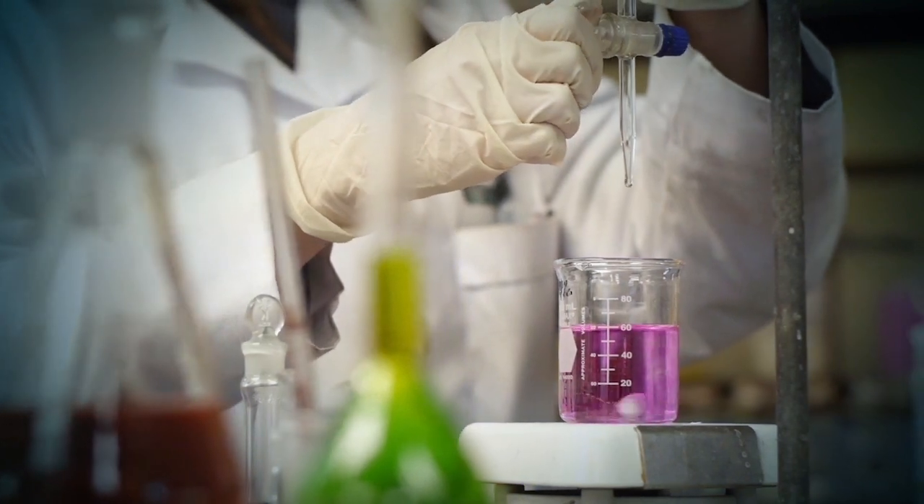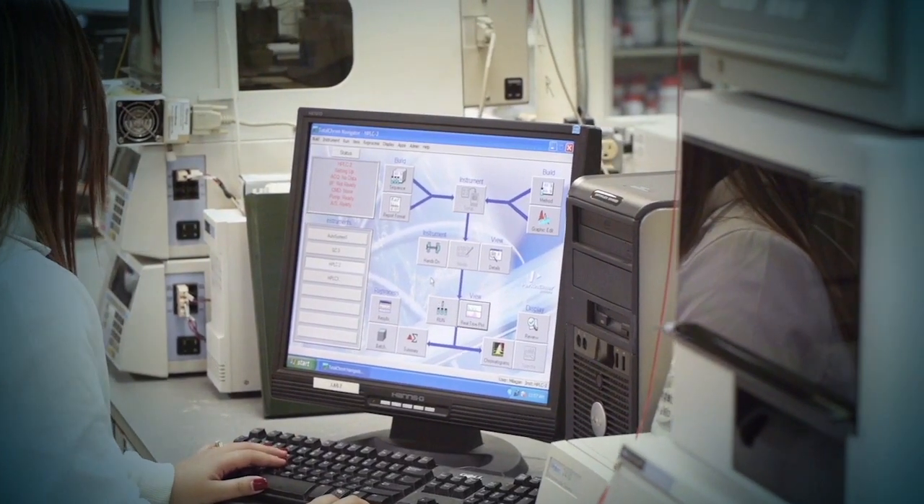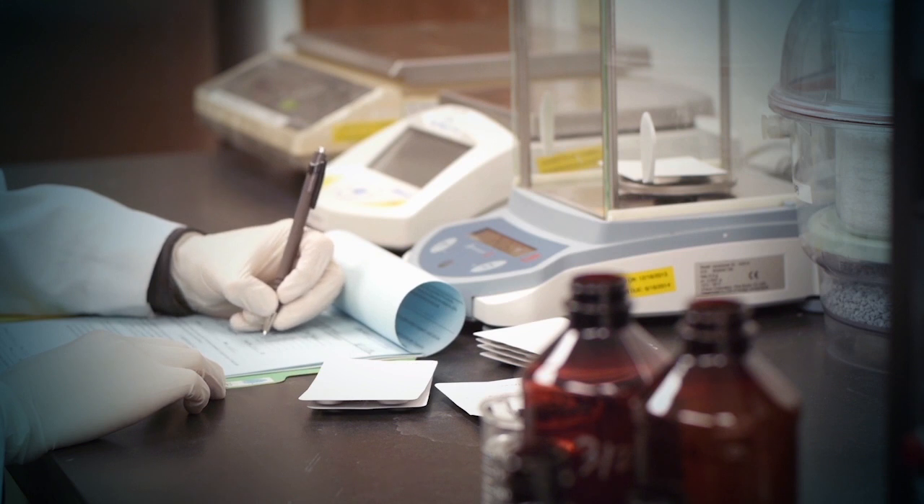White House Labs has unique knowledge and expertise. We offer very good customer service. If you have a project that you need to complete expeditiously, we have no problem meeting your deadlines. You can consider White House Labs an extension of your own business.